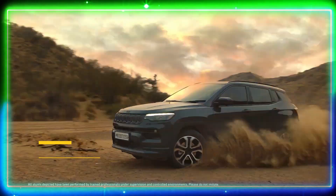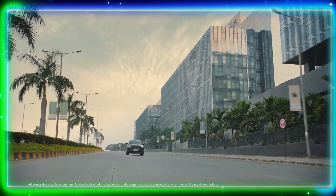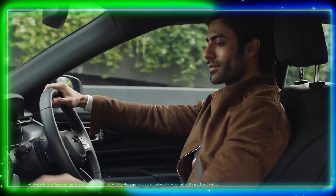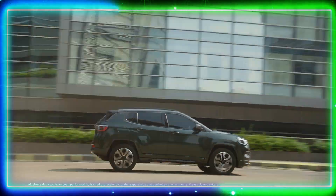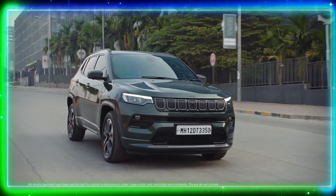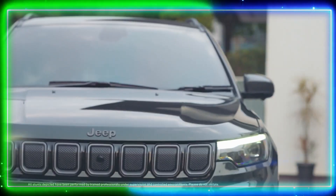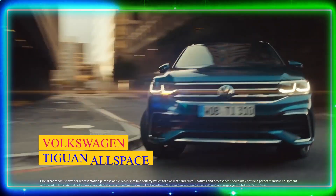Number 7: Jeep Compass. Let's now talk about the Jeep Compass, a compact SUV that offers a balance of style, performance, and capability. The Compass is known for its rugged look and excellent build quality. Inside, it provides a premium feel with its well-crafted interiors and modern features. The Compass is available in both petrol and diesel variants, catering to a wide range of consumers.